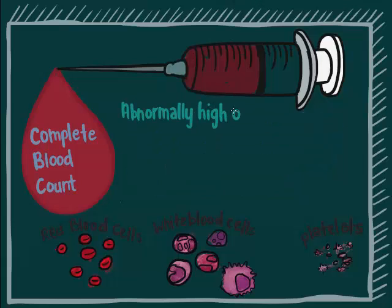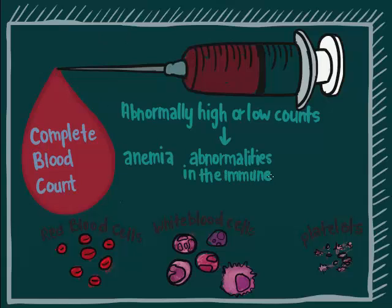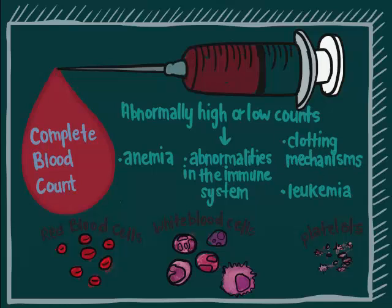Abnormally high or low counts may indicate the presence of different disorders, including some serious ones such as anemia, abnormalities in the immune system and the clotting mechanisms, and even leukemia. It is done before any surgical operations and during chemotherapy for cancer treatment.